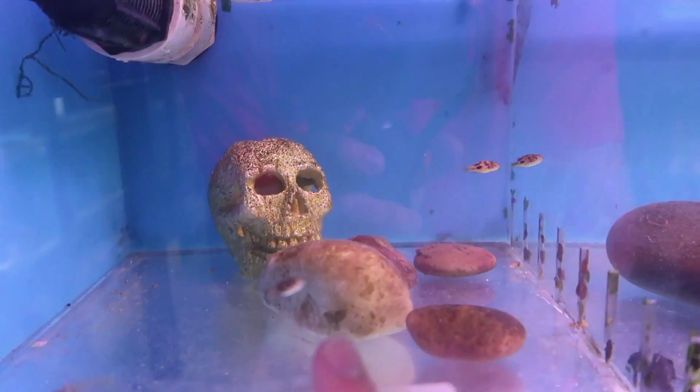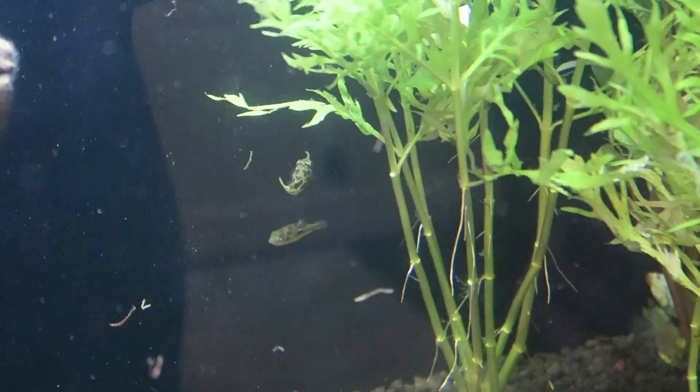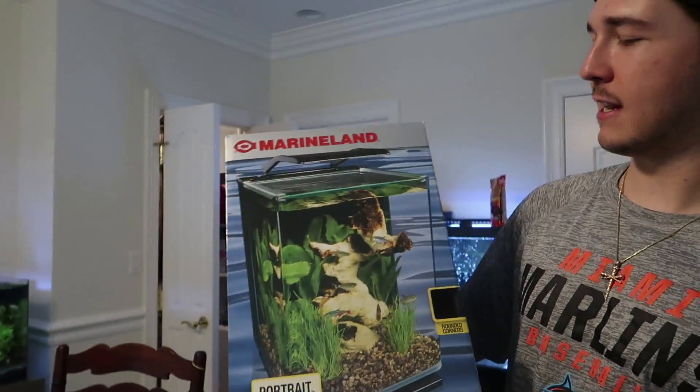Little tiny dwarf puffers - these things are so small. That is Delilah and Dolores - see that one just ate! What's up guys, welcome back to another video. We've got a special one for you guys today. You guys have always been asking us to get some little micro fish, so we're finally gonna do it. But before we hop into it, just wanted to mention this giveaway - the Marineland 5-gallon tank right here. We're doing a giveaway on this at 50k subscribers.